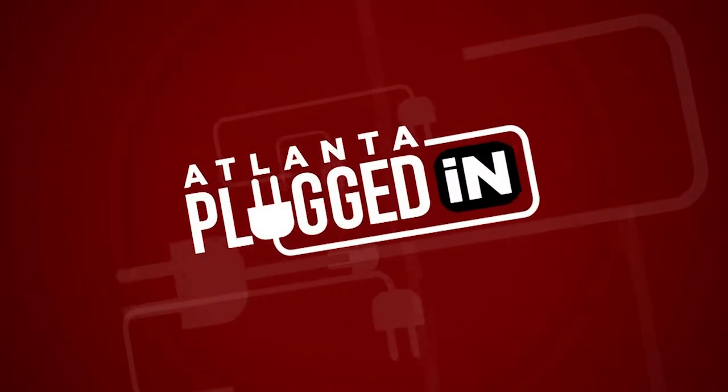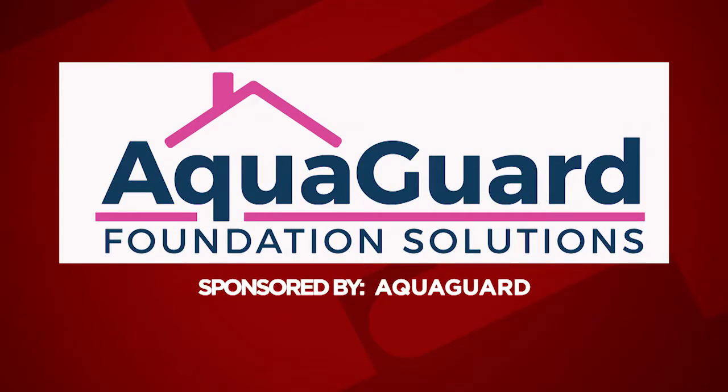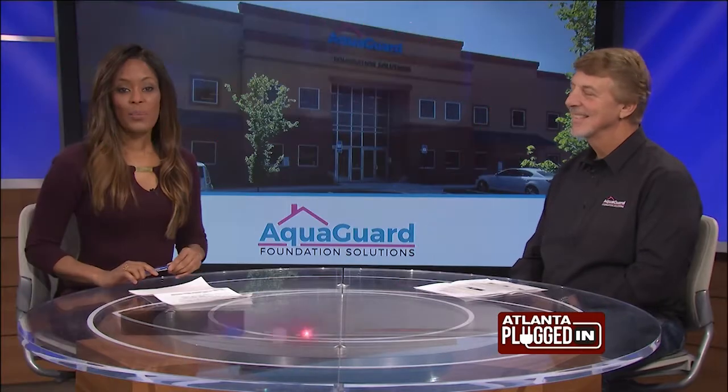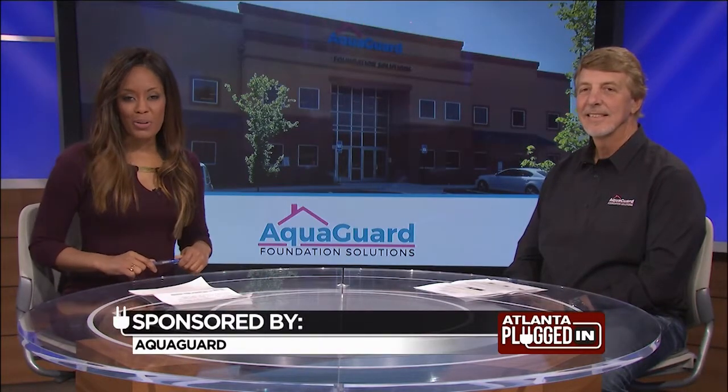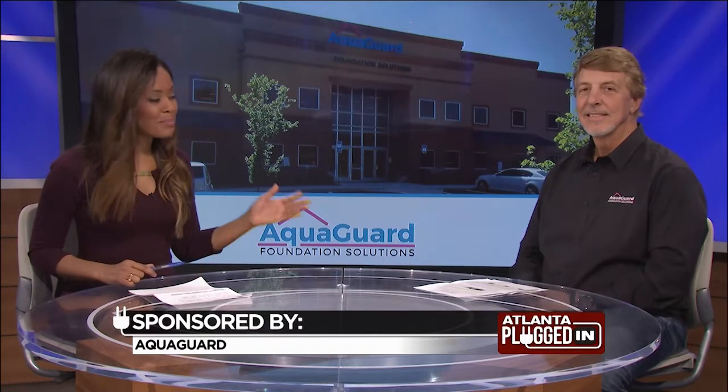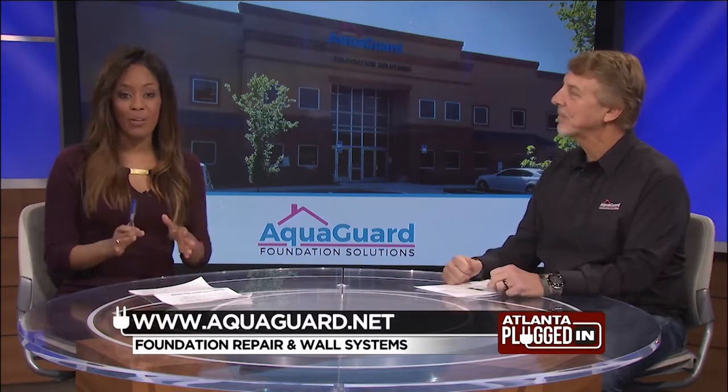Atlanta Plugged In starts now. The following segment is sponsored by AquaGuard. One of the last things you want to worry about are structural concerns in your home. Owner of AquaGuard Foundation Solutions, Tom DiGregorio joins me to talk about wall failure.